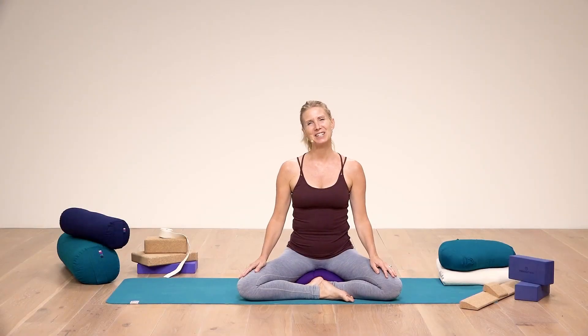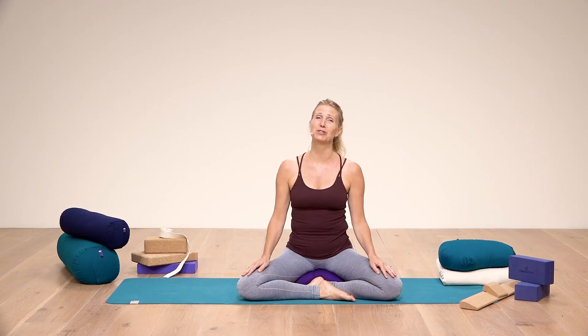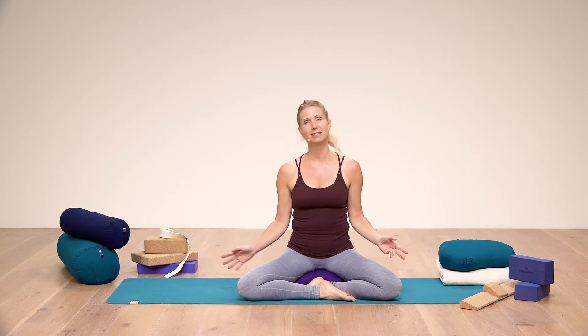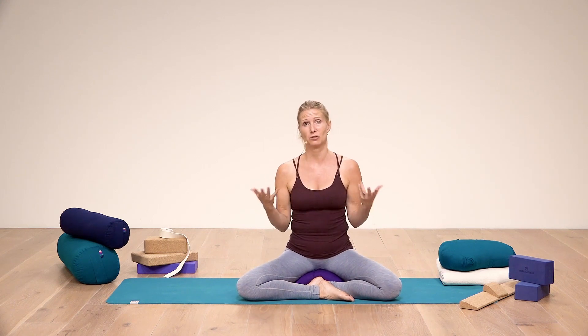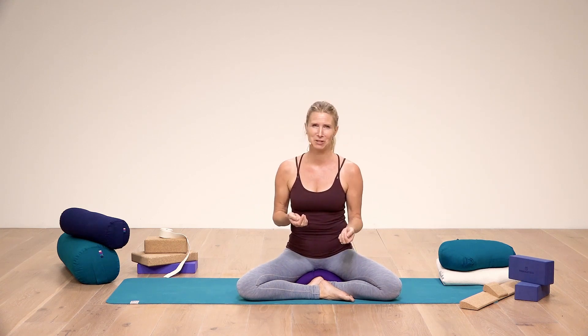Hi, everyone. Esther Eckhart here from Eckhart Yoga. I'm here with Yoga Matters, and I'd like to discuss for a moment the benefits of props. So you see many props around here. I think there is a little misconception sometimes that when you use a prop, it means you can't do something. But I personally, as a yoga teacher, and also for my students, think of it the other way — it will actually help you to do something.